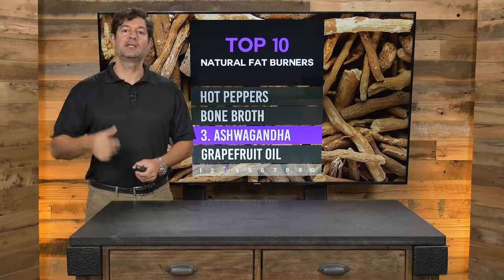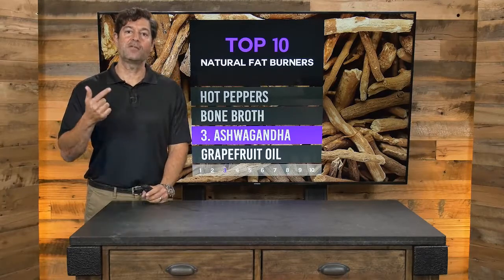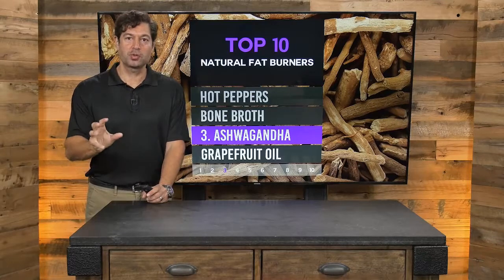Ashwagandha is good for so many things. Take it in supplement form or make an infusion out of it. It is truly, truly amazing.